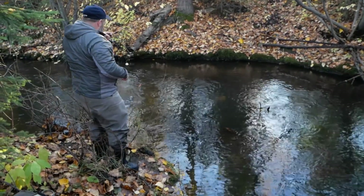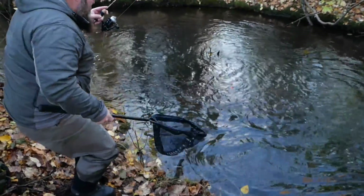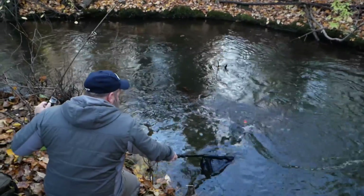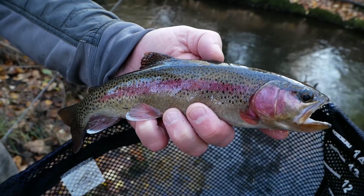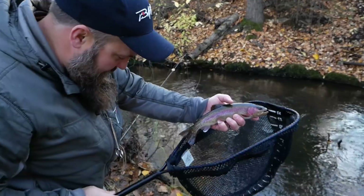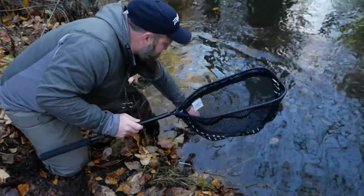There's a nice one! Look at them colors — he's rocking it right now. A little smaller than the last one, but hey, we're out here having fun, and that fish right there is just gorgeous. Let's get him back in the water. Another one down.